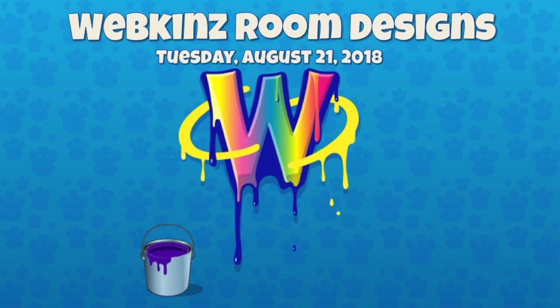Here to continue the videos with me are Mandy, of course. Hey, Mandy. Hey, Michael. And we have Michelle as a special guest in studio today. Hey, Michelle. Hello. How are you? I'm great. And are you guys ready to see some room designs? Can't wait. All right, so let's get started.